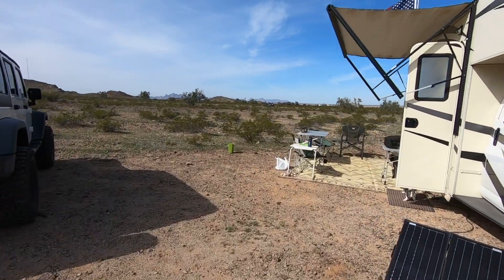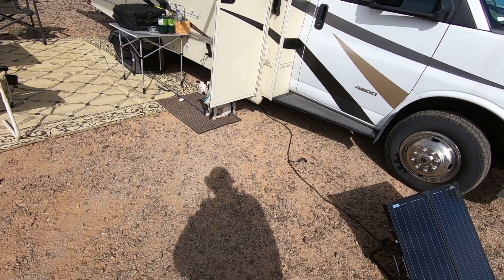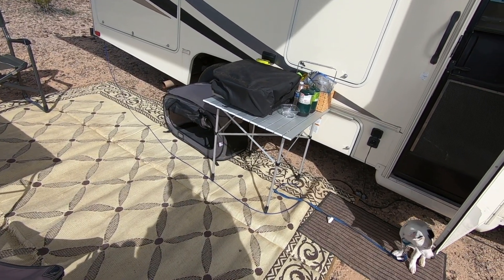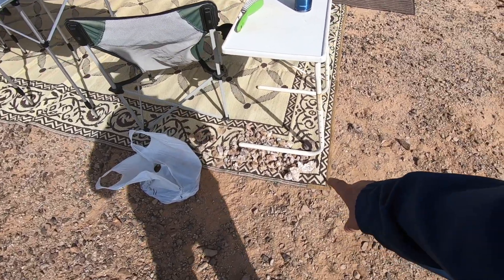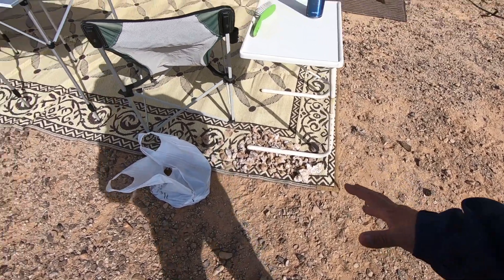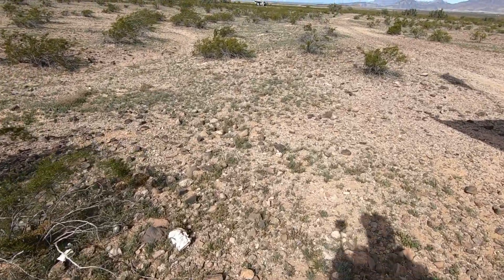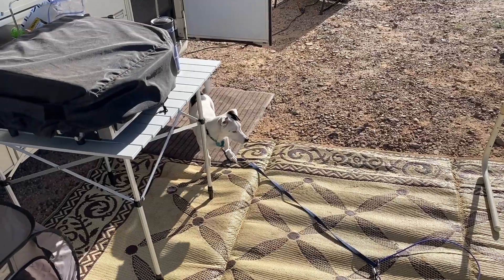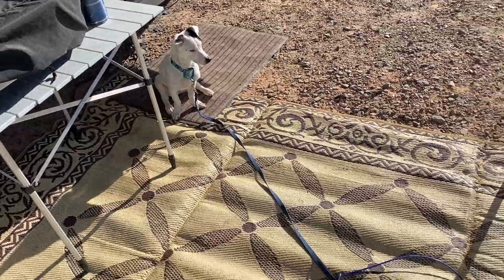Got our campsite all set up — got Patches all set up. It's Patch's first camp trip. He's already found a little bone. Got him set up with a little kennel so he can get in, get out, and sleep if he wants. Tammy's been doing some rock collecting — she's got a collection of rocks. Friends of ours told us you can come out here and find fire agate, but there's also quartz. Tammy's been finding some quartz. How you doing Patch — getting yourself all tangled up in the chairs.